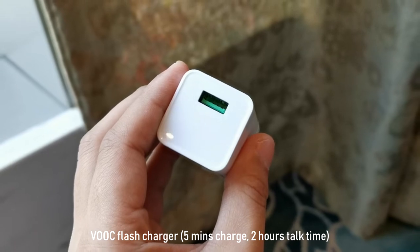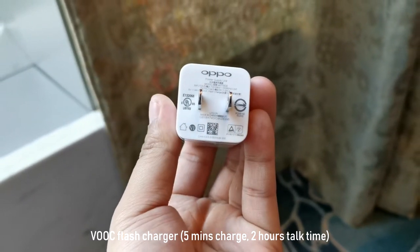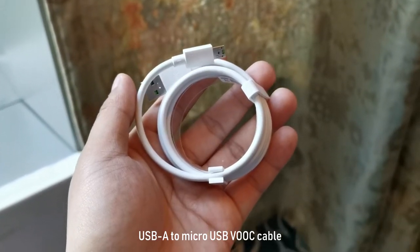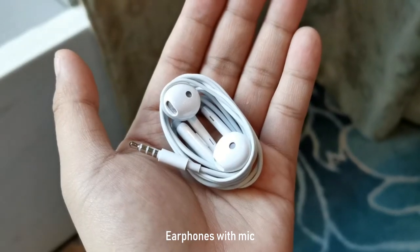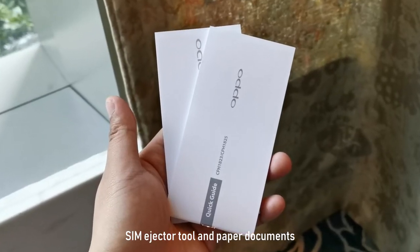It still comes with the usual VOOC fast charger that promises 2 hours of talk time with just 5 minutes of charge. It also includes the VOOC-ready micro USB cable, earphones with mic, a clear and flexible case, SIM ejector tool, and the paper documents.